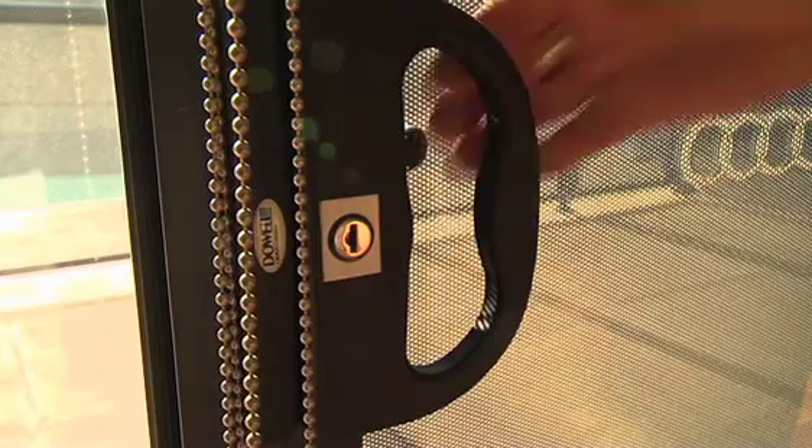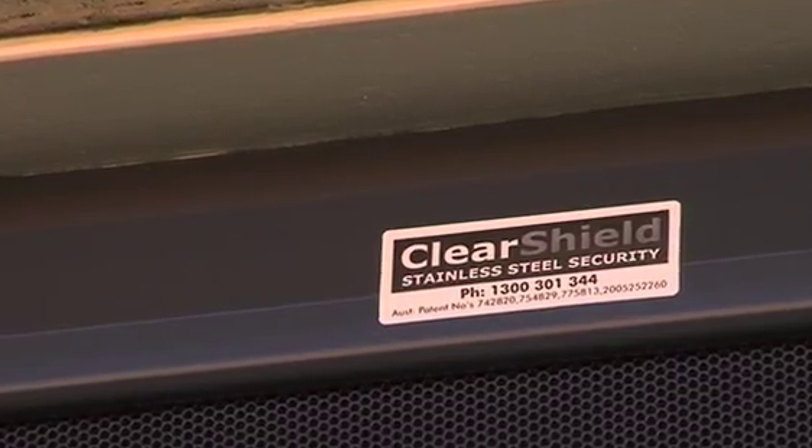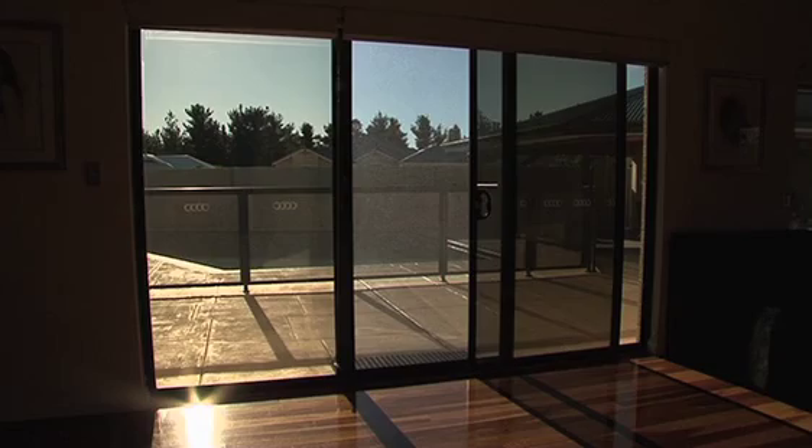ClearShield fabricates and installs this world-leading range of painted door, window and ventilation security systems that are manufactured under licence right here in WA. The screens are created using stainless steel punch plate technology, delivering an elegant finish that will complement any style of building.